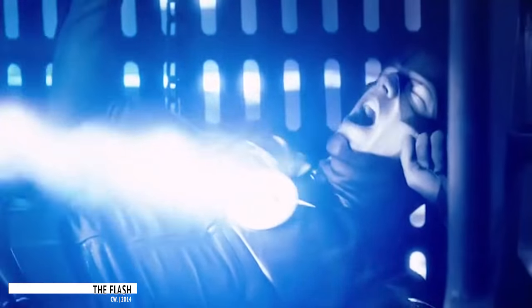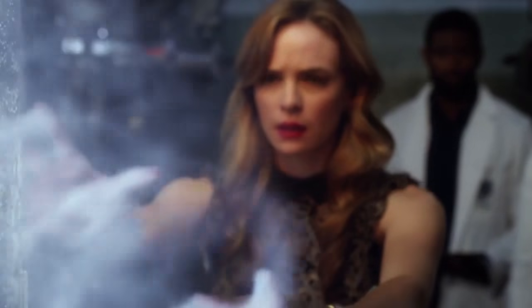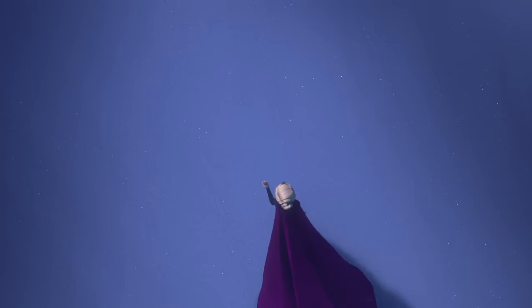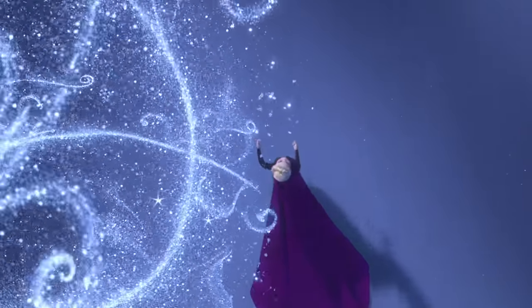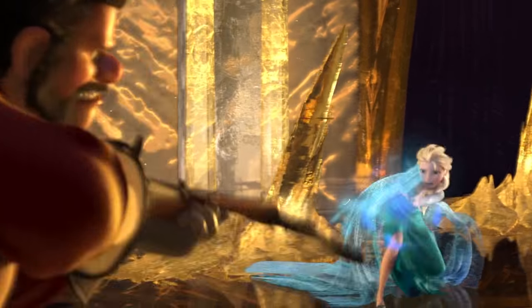The Flash. The superhero genre is famous for having fun with clever nods and hidden easter eggs, and the CW's hit series The Flash is no exception. When season two of the series introduced the world to Killer Frost, the filmmakers were definitely aware that people were going to connect her powers with that of the main characters from Disney's hit movie Frozen. As a way of acknowledging this, they decided to name the character on The Flash 'Elsa,' and the viewers definitely appreciated this self-aware reference. It's nothing new for a superhero-based show to reference other characters, but it's not every day that they shout out a Disney Princess.